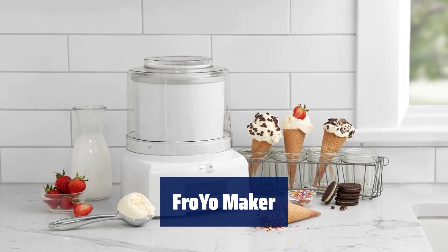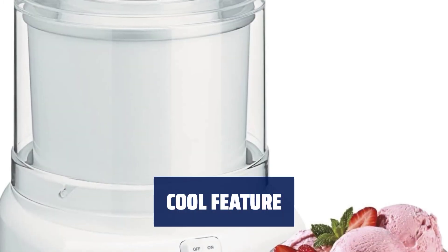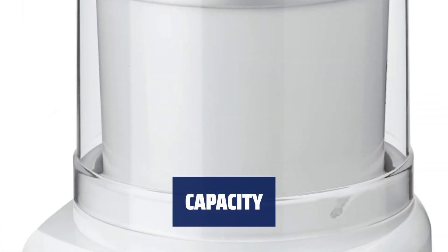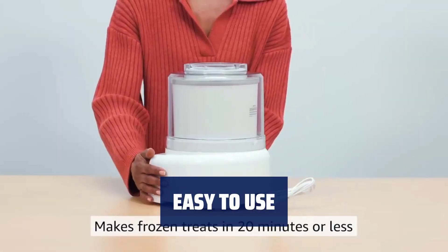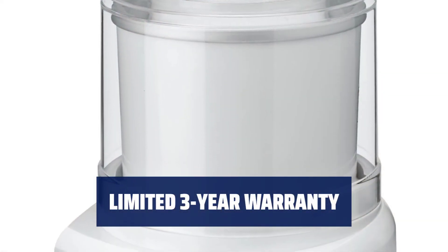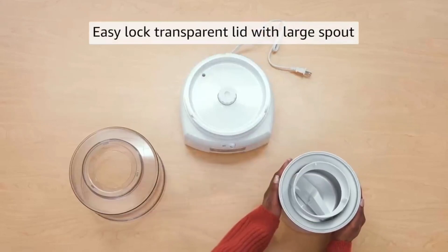Number 4. Our new patent-pending mixing paddle creates delicious frozen treats in 20 minutes or less — it's quick and easy. The double-insulated freezer bowl eliminates the need for ice, making the process hassle-free. Make up to 1 to 2 quarts of your favorite ice cream or frozen yogurt with ease. Simply add your ingredients through the easy-lock transparent lid with large spout — it's mess-free and convenient. Our product is BPA-free and comes with a limited 3-year warranty. Refer to the user manual for troubleshooting and warranty policies.